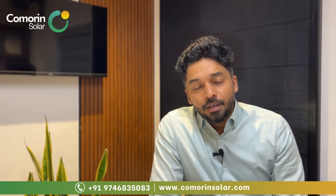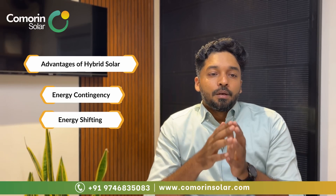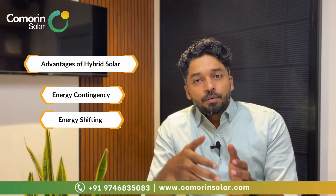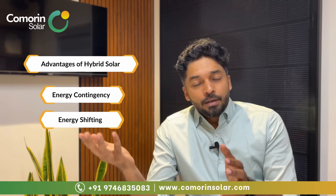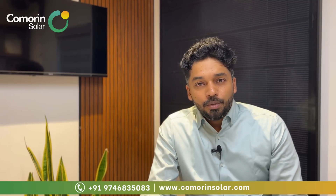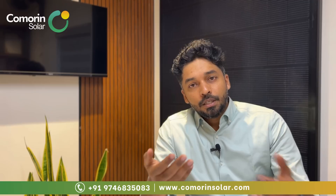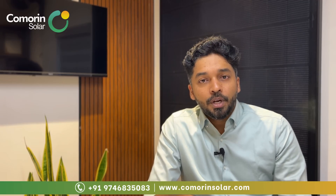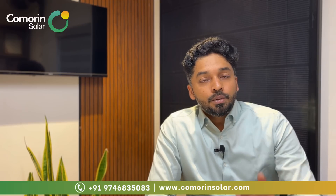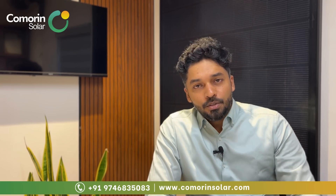The second key advantage is energy shifting — the ability to shift peak load energy usage. Rather than drawing from the grid during expensive peak hours (typically 6–12 hours), you use stored battery energy instead. This makes hybrid solar an energy-independent solution for managing peak load costs.